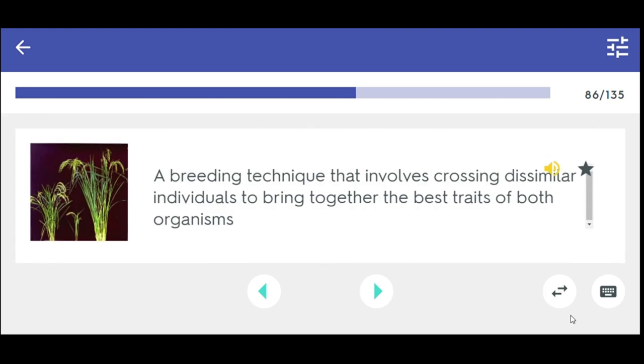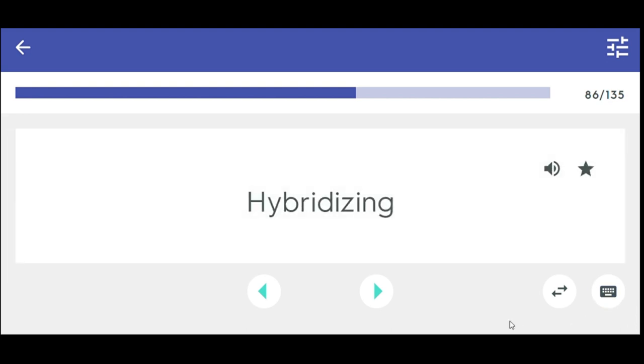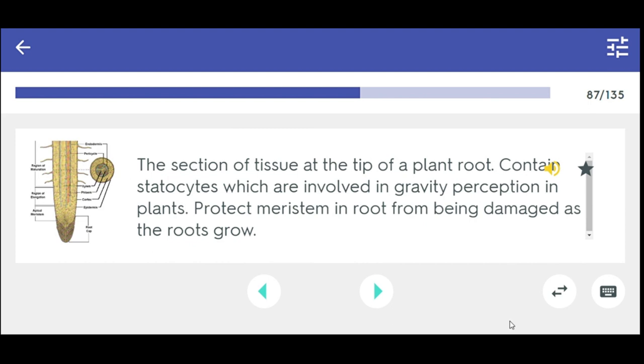A breeding technique that involves crossing dissimilar individuals to bring together the best traits of both organisms — hybridizing. This section of tissue at the tip of the plant root contains statocytes which are involved in gravity perception in plants. Protects meristem in root from being damaged as the roots grow. Root cap.